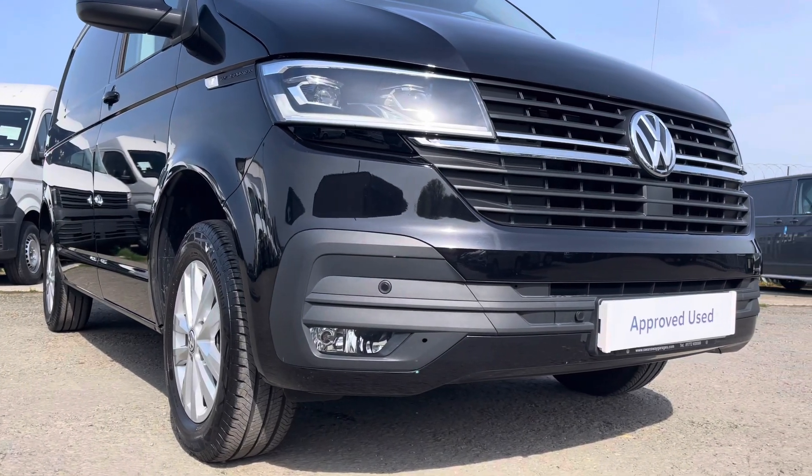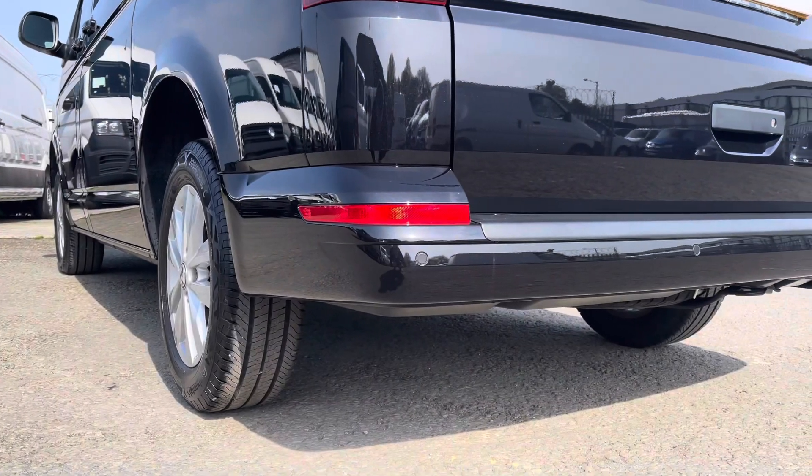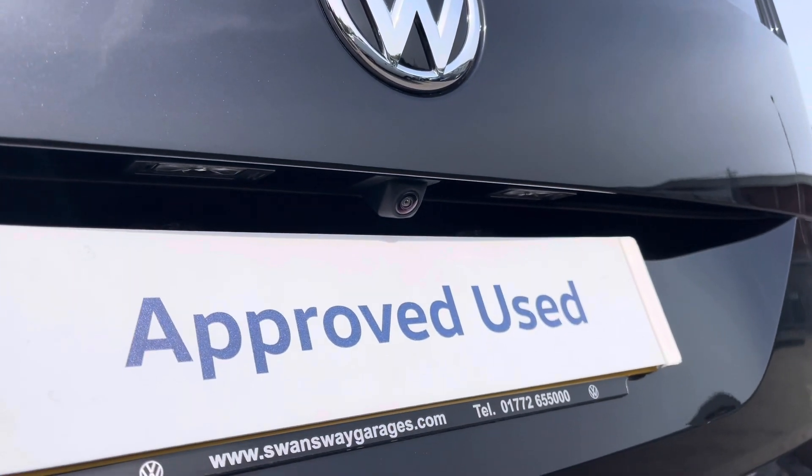Dotted on your front bumper are your colour coordinated front parking sensors, which can also be located on your rear bumper for your colour coordinated rear parking sensors. Additional to that is a rear view camera allowing for extra safety and vision when reversing this vehicle.